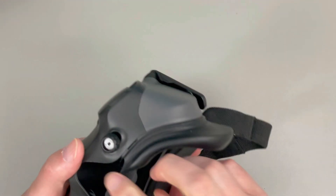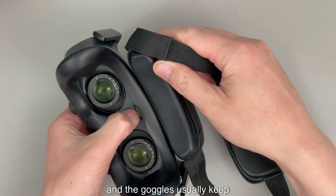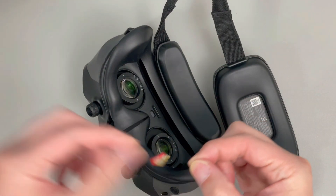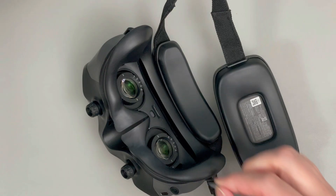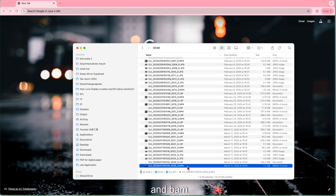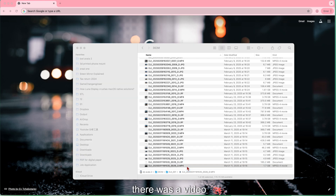So once I got home, I immediately did two things. First, check if the goggles recorded the crash. I've been recording the whole time, and the goggles usually keep a backup. So I plugged the memory card into the computer, and then there was a video.